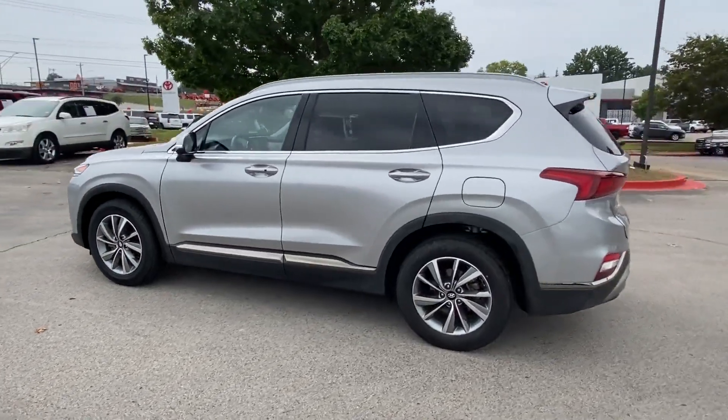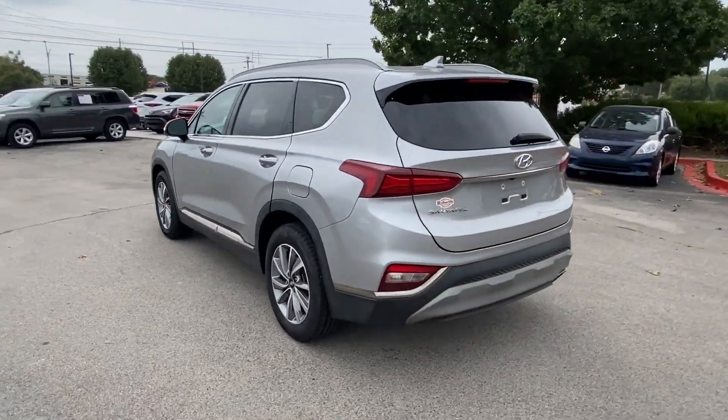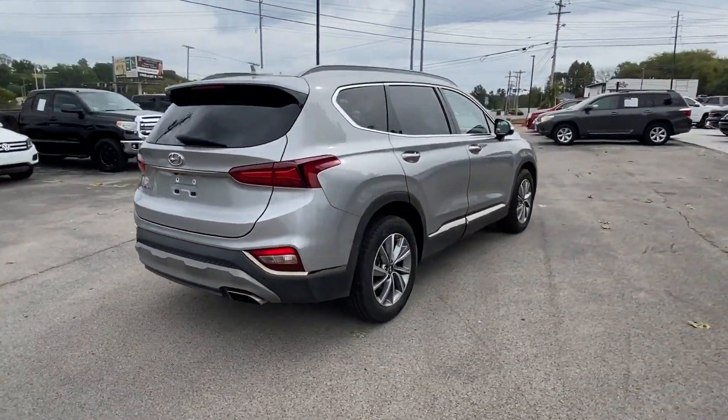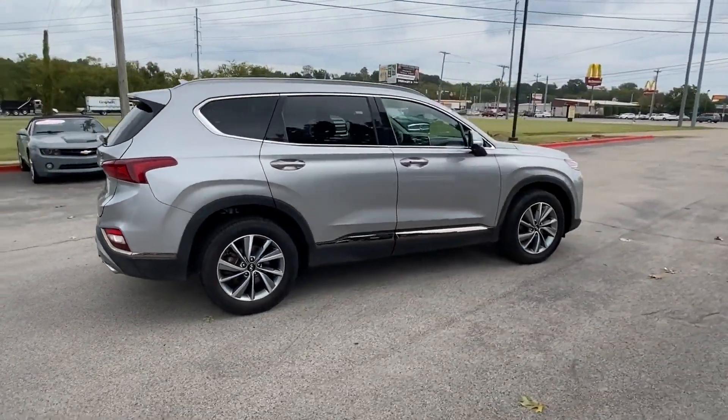2020 Hyundai Santa Fe. With less than 67,000 miles on the odometer, this SUV offers space as well as power and performance.